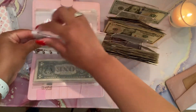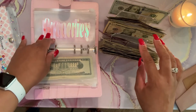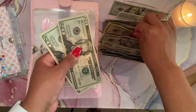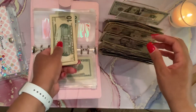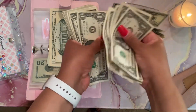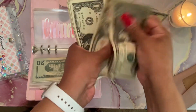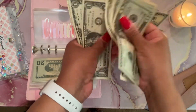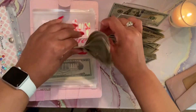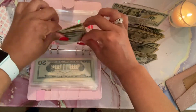Next on the list is groceries. Groceries is going to be getting sixty dollars. I broke it down into two twenties, one ten dollar bill, and ten singles. Counting to confirm: twenty, forty, fifty, then fifty-one through sixty. So groceries gets sixty dollars. I don't need as many groceries as before, which is why I don't have it at my usual $100 to $120.